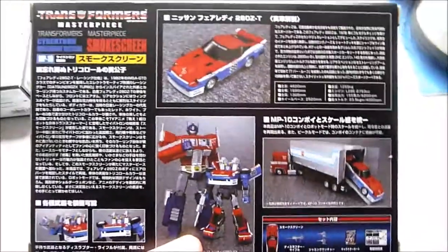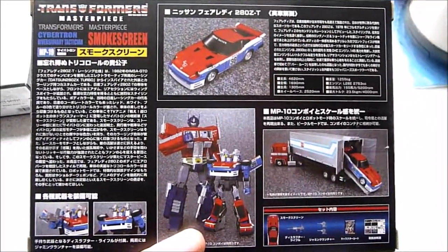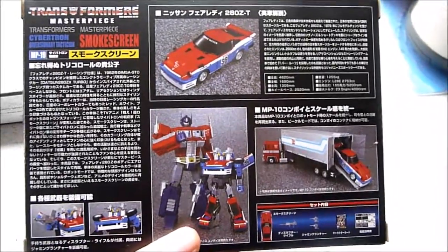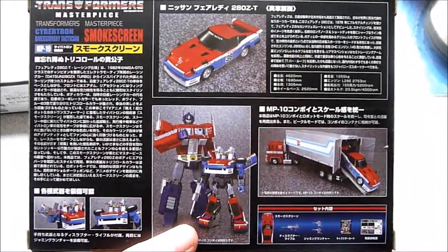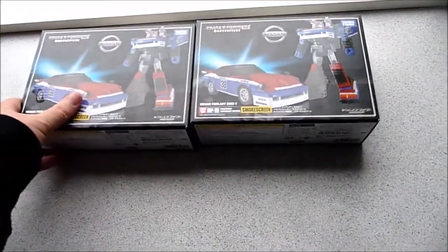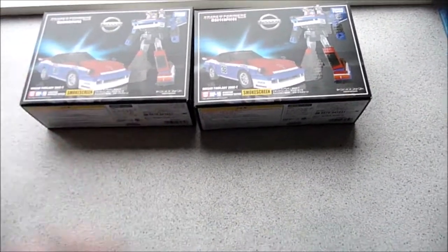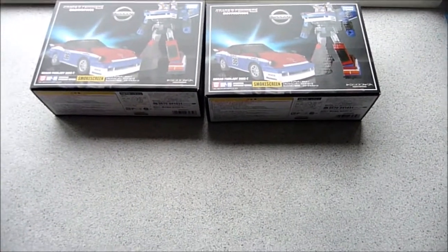And just like the other two, he looks absolutely stunning — absolutely fantastic robot mode and vehicle mode. I really look forward to opening him. As you can see, I did get two: one to open eventually and the other one for my sealed masterpiece collection.